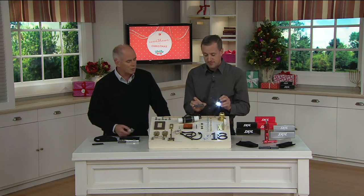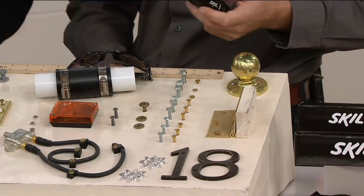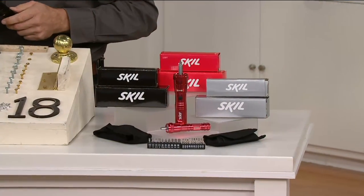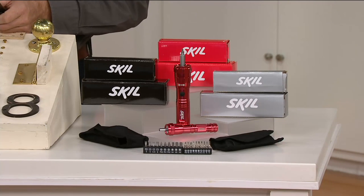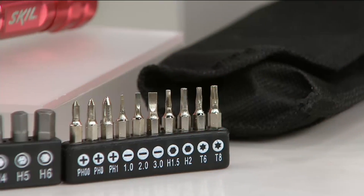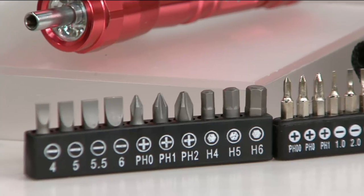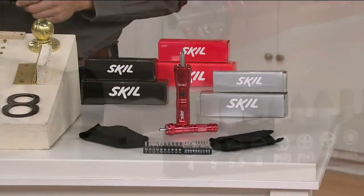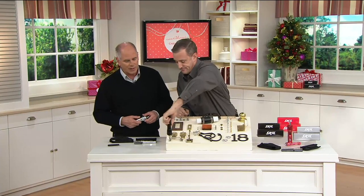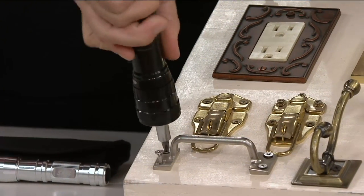We have a utility drawer — we call it the junk drawer in the kitchen — and you'll find two flashlights, a Phillips head, and a flathead. But this is 20 different screwdrivers, and it's every size. It's really imperative that you get the right size screwdriver bit for the right size screw head. A lot of companies are cutting corners today, and the actual screws on things like kitchen cabinet hinges or drawer handles are getting cheaper and flimsier. If you don't use the right size, you tend to grind off the edges, making it almost impossible to remove again.